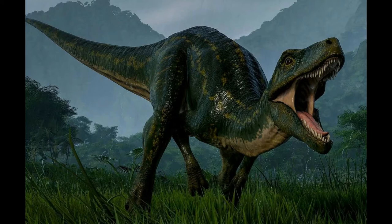In life, Herrerasaurus would have inhabited the temperate forests along the volcanic mountain ranges of Triassic South America. Using its fairly substantial size, speed, and agility, it preyed upon sphenodonts, synapsids, rhynchosaurs, amphibians, and other early dinosaurs such as Eoraptor, while avoiding larger predators such as Saurosuchus.